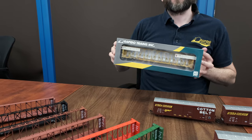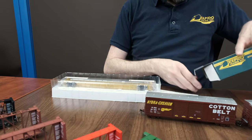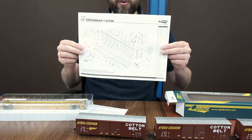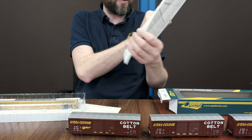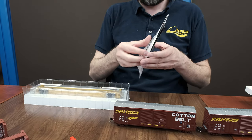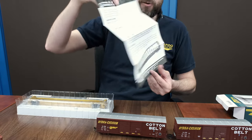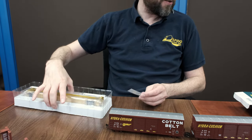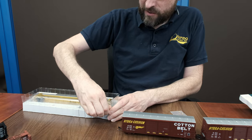So let's unbox our 73-foot NSC flat car now. Just pop that end off. We've got some paperwork in here — there is the exploded parts diagram. There are a few different versions of the car, so this shows all of the different possible parts that you have based on your road name. We also have instruction manuals with some basic information and prototype information in both English and French. And look at that — no stickers. Unbelievable. There's the tack boards, which come separately applied in the polybag. We will open this up here.